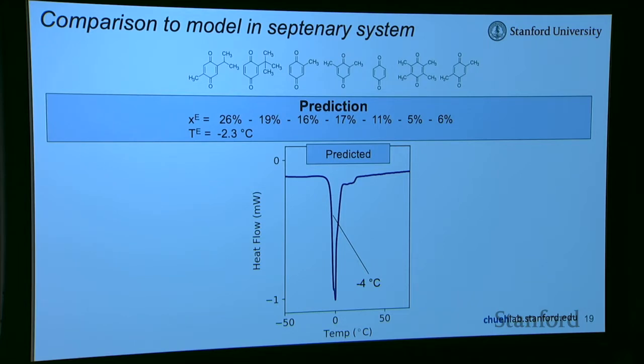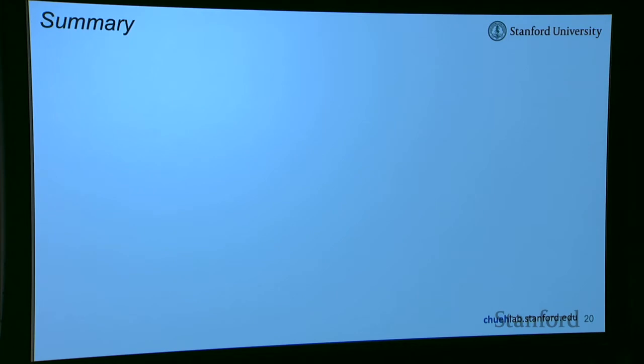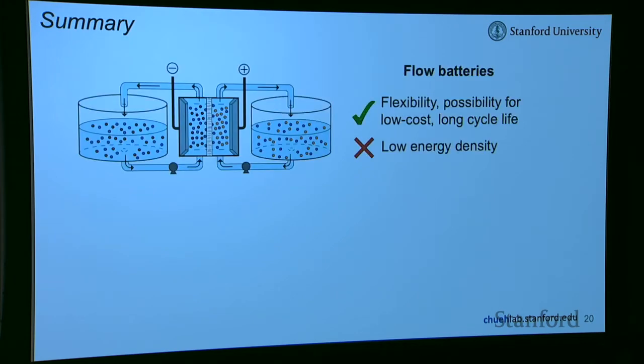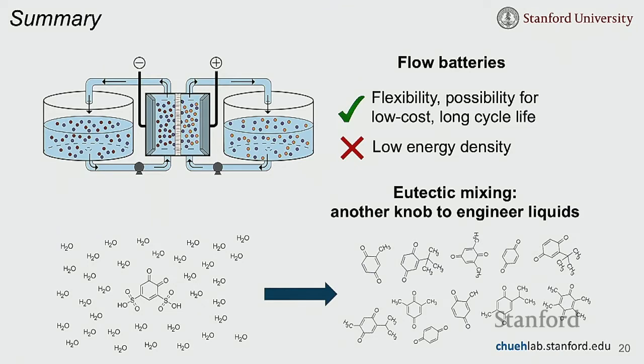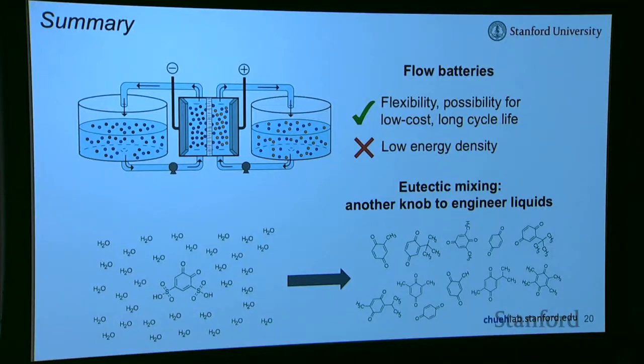Eventually we might use these eutectic mixtures in batteries. To summarize: flow batteries have many advantages, but their big disadvantage is low energy density because of all the solvent molecules that take up weight and space. We've been using eutectic mixing as a knob to engineer solvent-free liquids — pure charge-carrying molecules as liquids — by lowering their melting points via eutectic mixing.